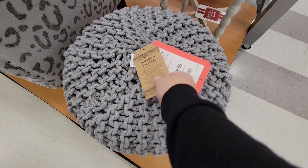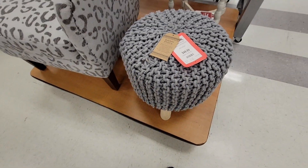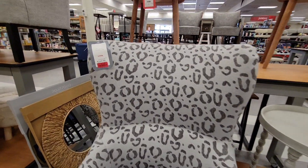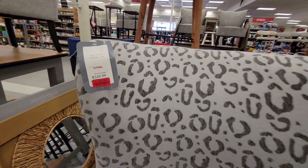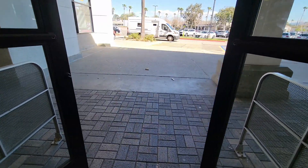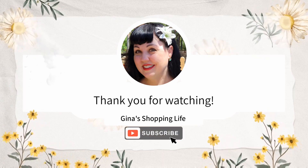I'm loving these footstools — really cute at $49.99. And this is a really cute chair; it was regular $349 and on clearance for $299, so it was $50 off. You can always find some great deals at TJ Maxx. Thank you so much for coming along today — I will see you later or tomorrow. Take care!